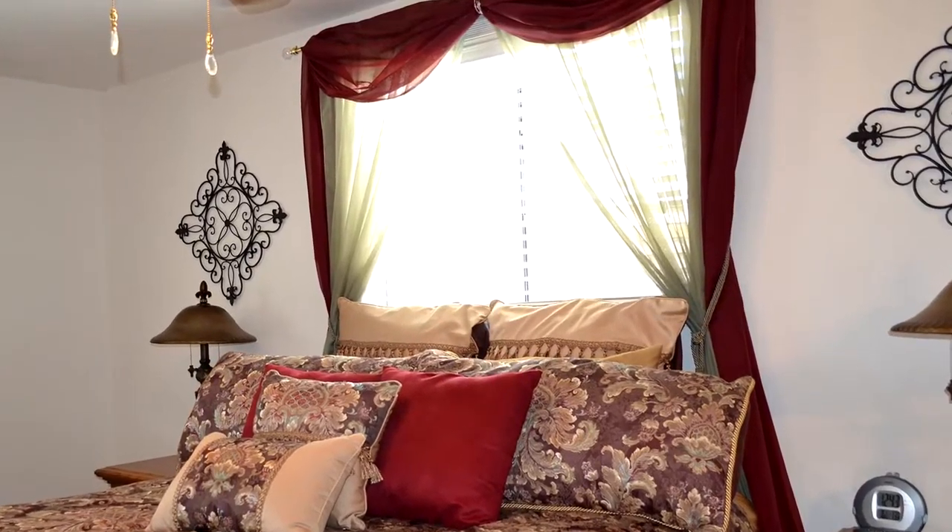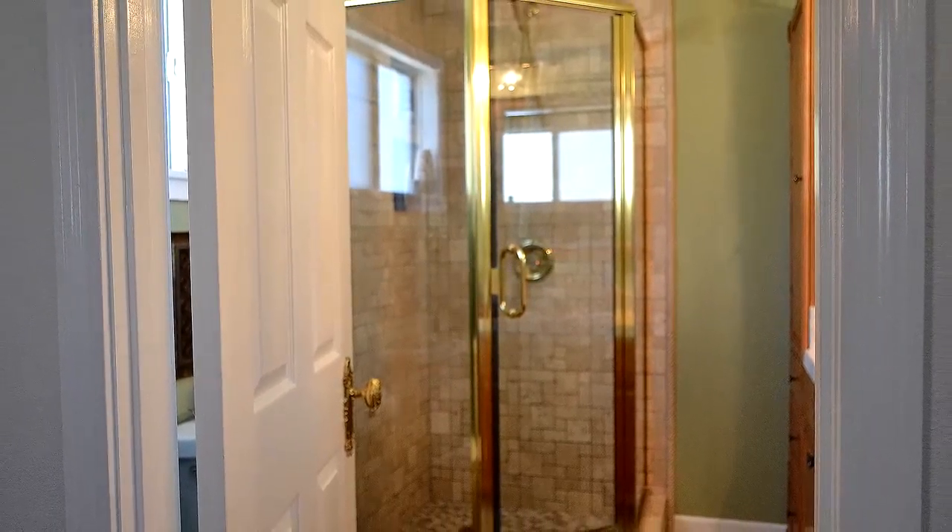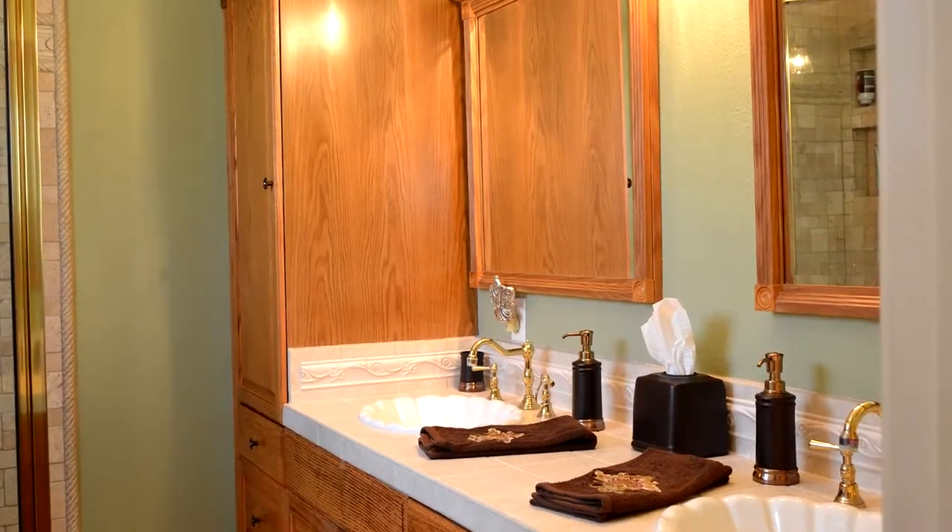The upgraded bathroom has beautiful tile walls. In fact, when I redo my bathroom, I'm going to make it look just like this.